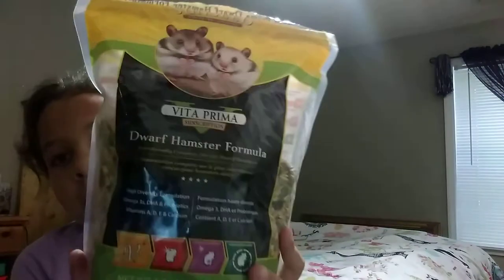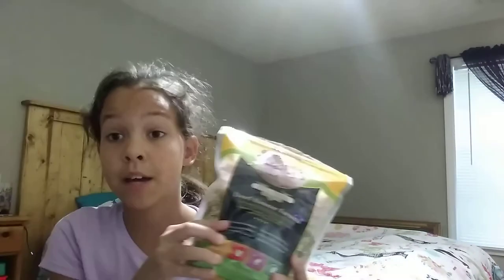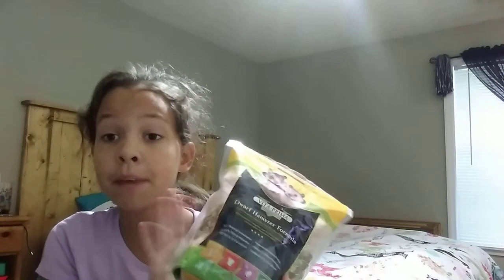So what I feed her is — I'll probably say this wrong — Vita Prima Dwarf Hamster Formula. You want to kind of look for this at Petco, PetSmart, any pet place. If you're going to own a hamster, you definitely want to get one of this big bag because it's going to last a long time.